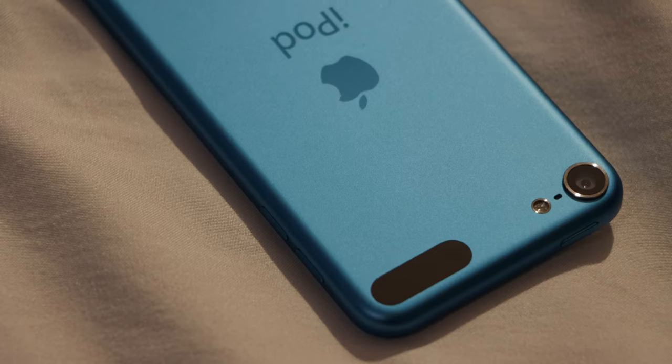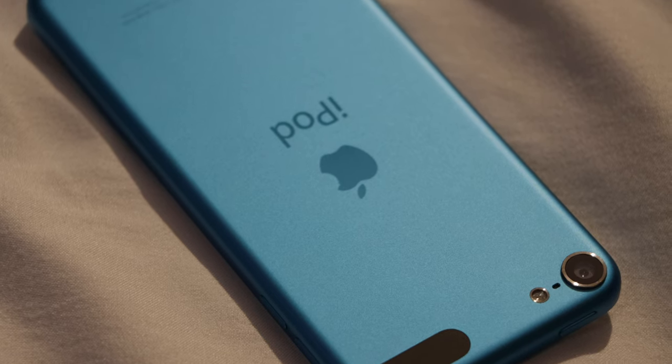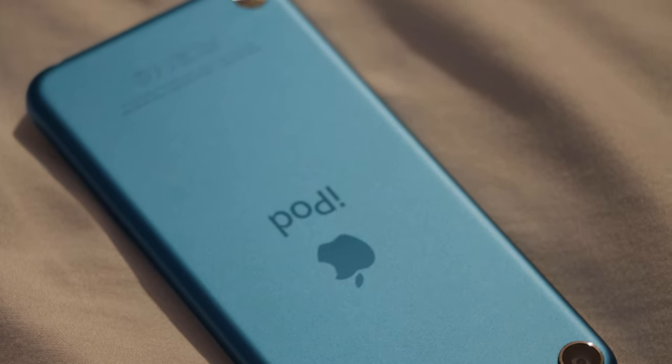Anyway, I hope you enjoyed this video. Speaking of the original iPad Mini, you'll be seeing a video about that very soon, as I'll be covering the 2012 iPads on their 10th anniversary next month. Until then, take care and have fun out there.